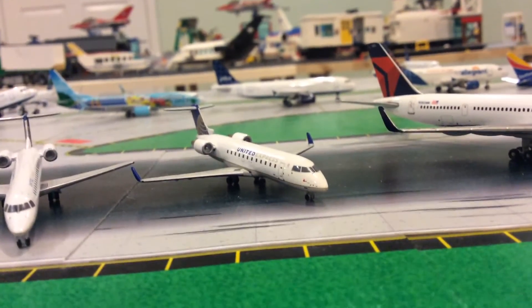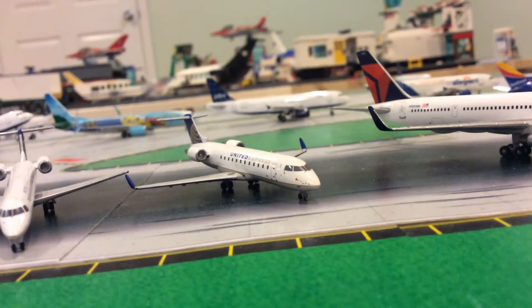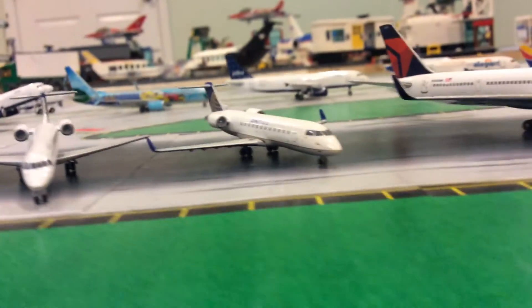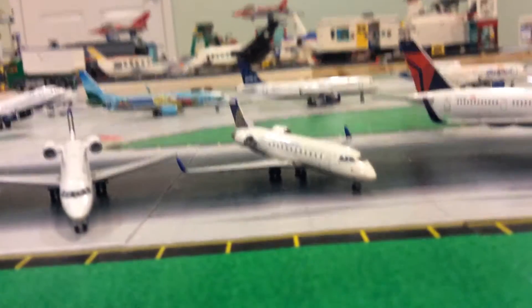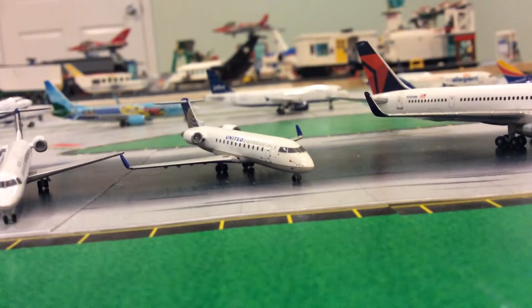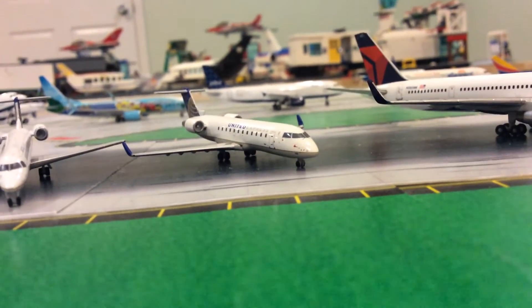This next one is a G200. I got this one for my birthday, which was about two months ago — two months ago from the 24th. So two months ago I got this plane right here. This is my second United plane.